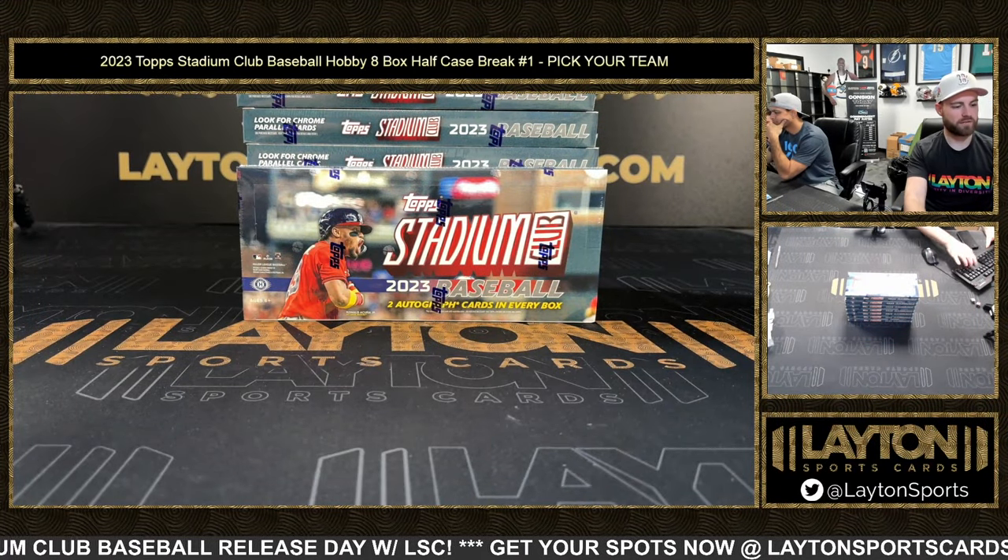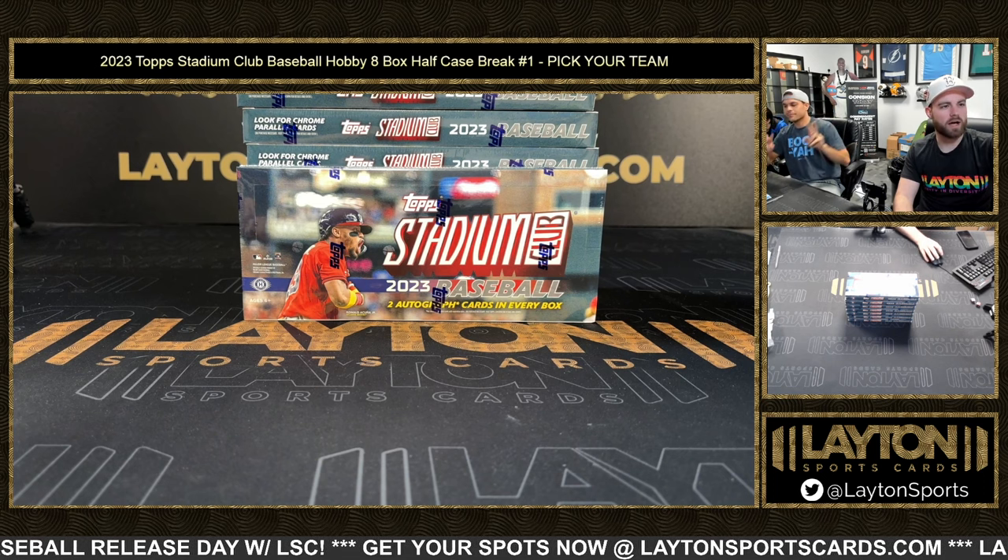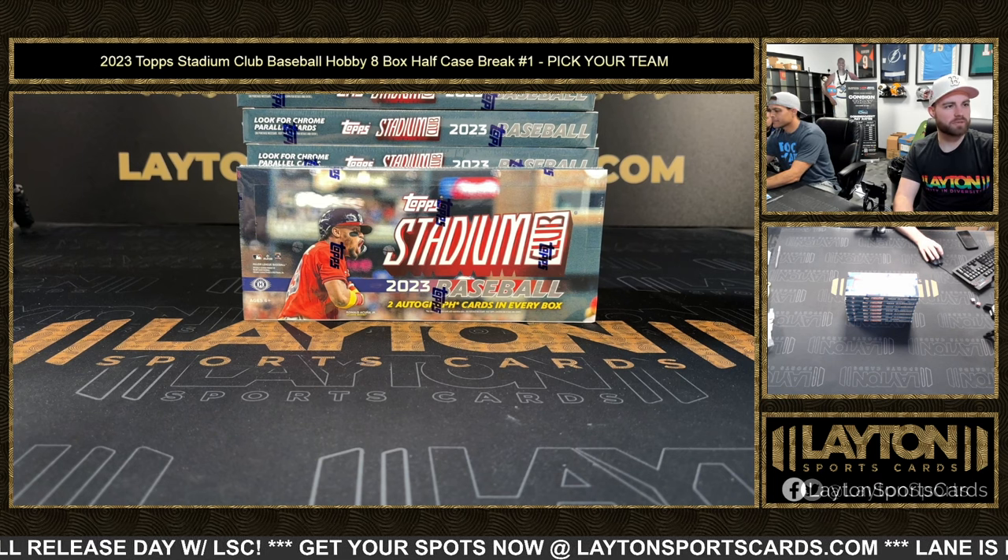How are we doing everybody? Forrest, Jeff, and Donna here on release day — Stadium Club is here. We got hobby eight box half case number one.